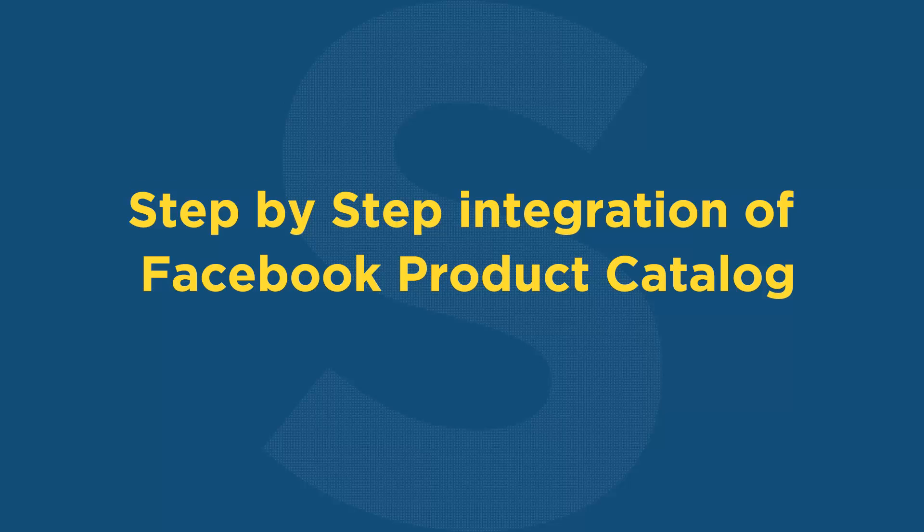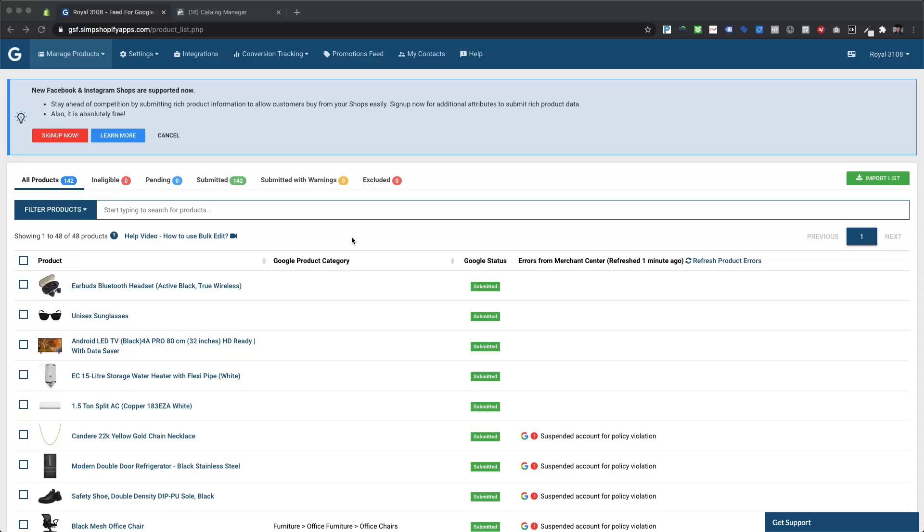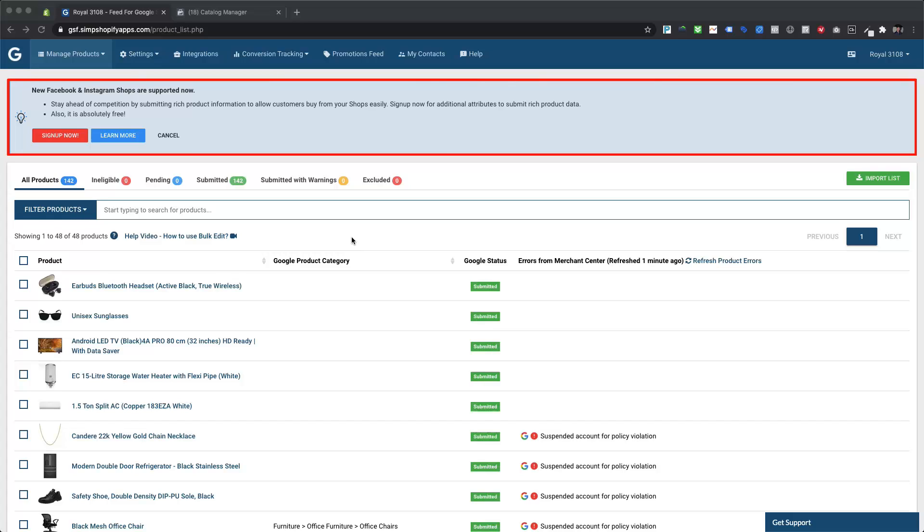Let's see the step-by-step integration of Facebook product catalog. Facebook has recently started to support category-specific recommended attributes to enhance the quality of your catalog and drive more value from your Facebook shop. Providing these detailed attributes about your products helps customers discover your items online and make well-informed purchase decisions. So if you have still not opted for it from our app, you will see a notification message within our app for new Facebook and Instagram shops.